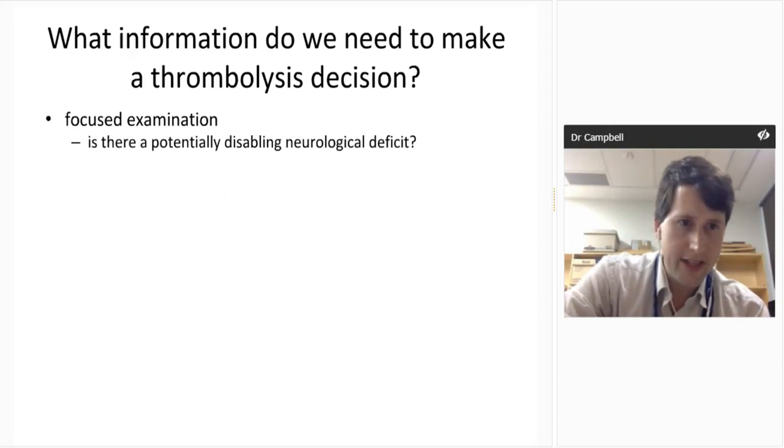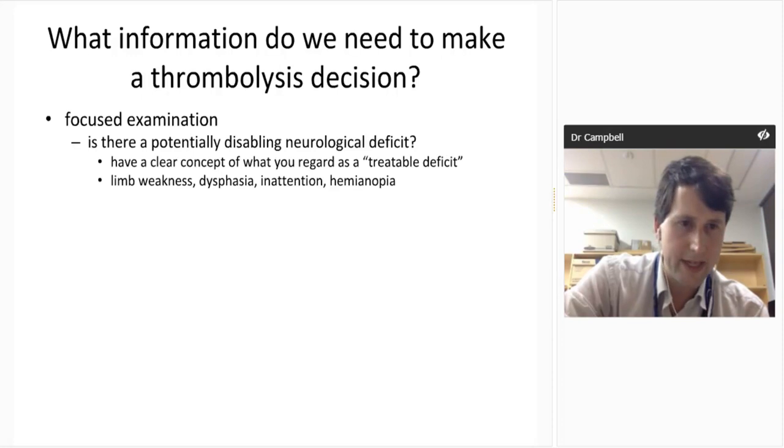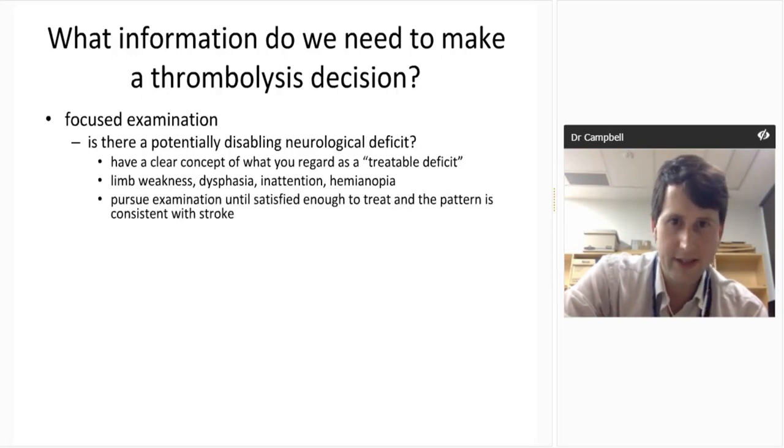Focused examination is not the tendon hammer and plantar reflex kind — it's: is there a potentially disabling neurological deficit? For me that's limb weakness, language disturbance, inattention, hemianopia. A bit of sensation on its own, a facial droop on its own, or slurred speech alone is less concerning. Pursue the examination until you've got enough information that there's a treatable deficit, then stop. If they've walked in, you can see they're looking to the wrong side of space, they've got a dense hemiparesis and can't talk — you don't need much more examination before getting to the CT scanner.